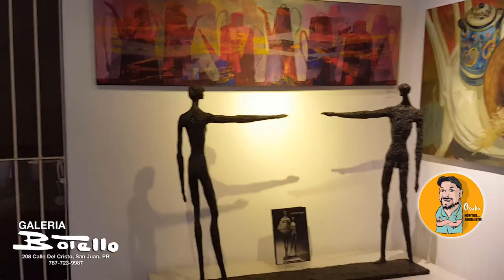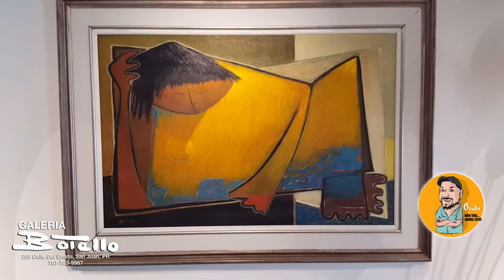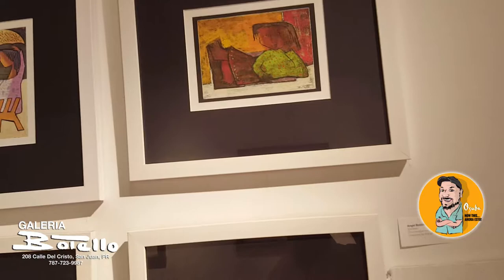He did a lot of sculptures but also a lot of oil work, figurative work, and a tremendous amount of abstract work as well. The things I really enjoy about him are his children series — he did a tremendous amount of work that had to do with children, and that's the stuff I really enjoy.